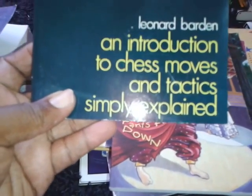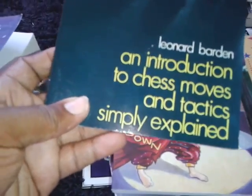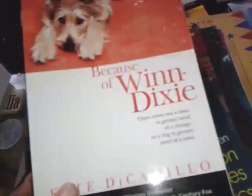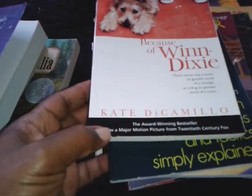Here is a book that I found about chess: An Introduction to Chess Moves and Tactics Simply Explained. My son is very much into chess and I thought this would be useful. And Because of Winn-Dixie — I have one of these already and thought, great, we'll have two for a little book club.